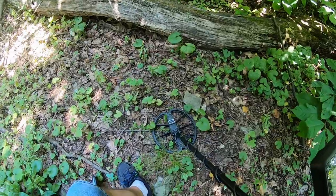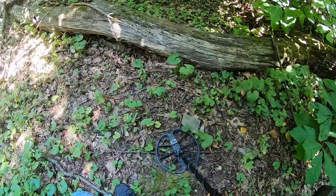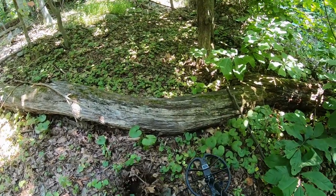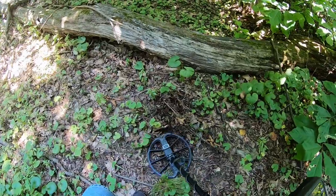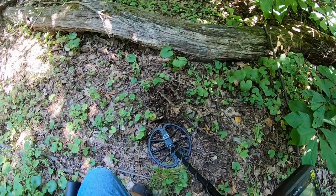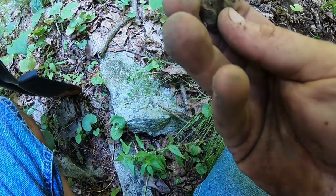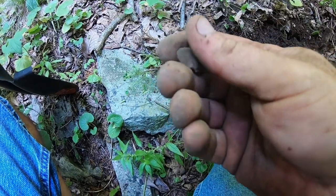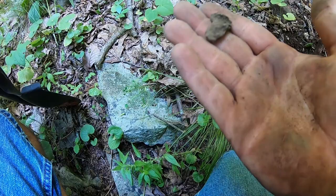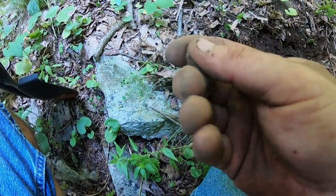Here's my first good non-ferrous signal — it's up around 61 to 62 on the Simplex, about right in there. I'll dig it and get back with you. Here's my first non-ferrous signal — looks like it's going to be a camp lid. No bullet form or anything like that, just an old piece of camp lid. But at least that's something — better than just digging square nails.